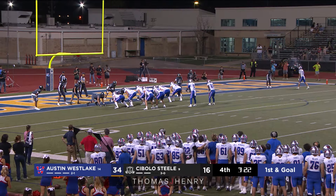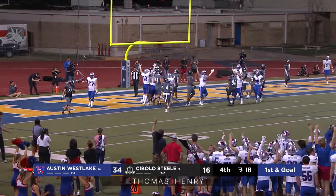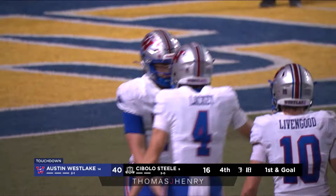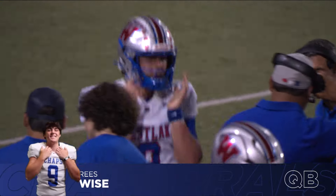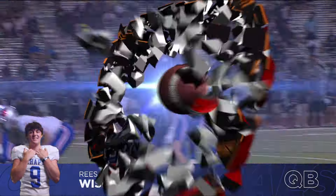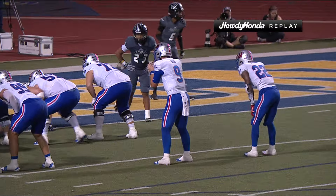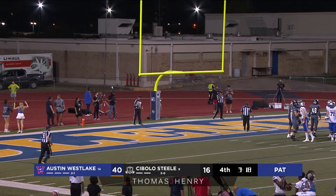On first and goal from the one-yard line, Wise looking to take it in himself — lowers his shoulder, lunges into the end zone! Touchdown Reese Wise! His second rushing touchdown of the night, the fourth rushing touchdown of the evening. Power on power, and Westlake wins again in short yardage with a one-yard plunge by Reese Wise. Westlake has completely dominated the Knights — up to 247 yards running the football for the Chaps, 74 yards on that drive, all of it on the ground. Bartley knocks through the extra point.